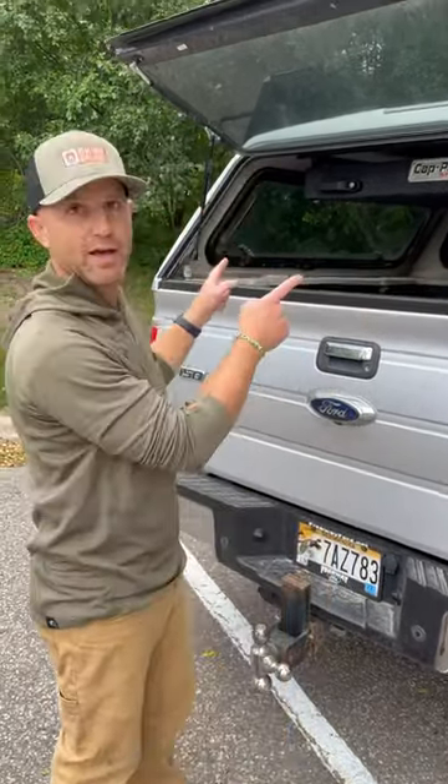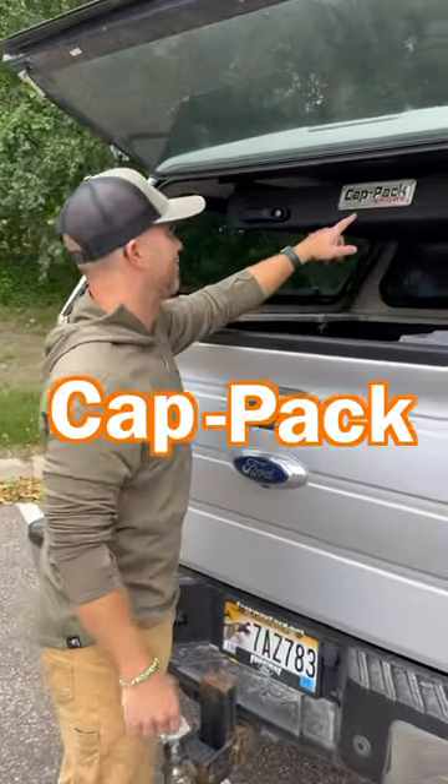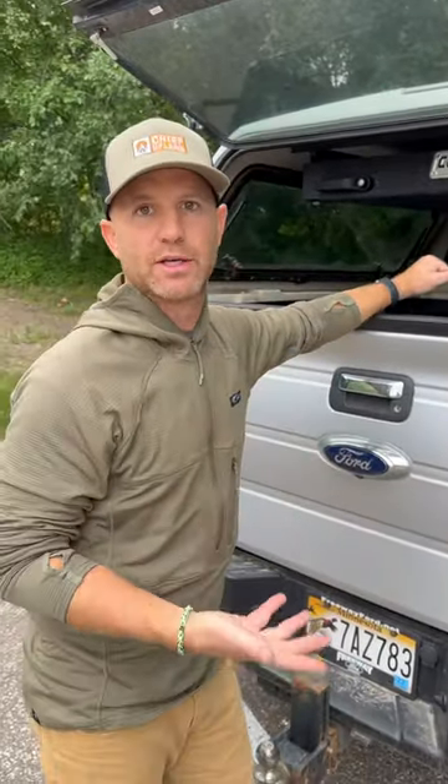One of the most common questions I get asked from our viewers is about the storage system I have in my truck. This here is a CapTac Sport made by Lear — another name for it is a Lear Locker.